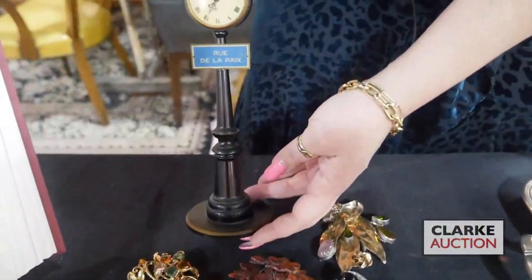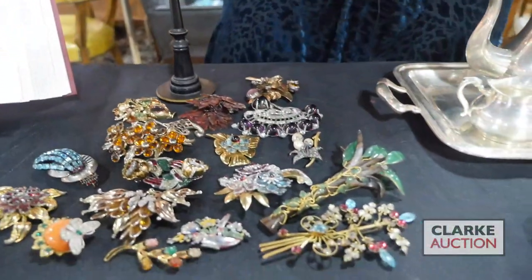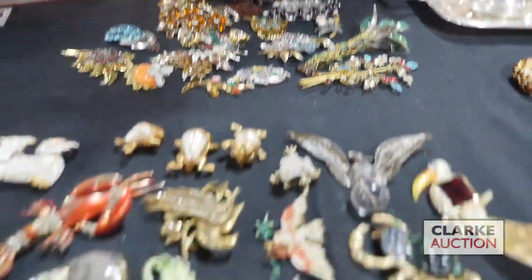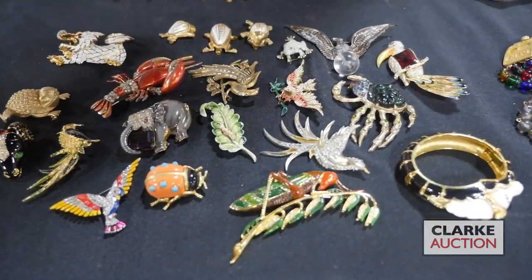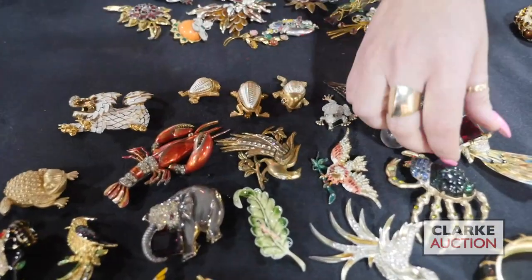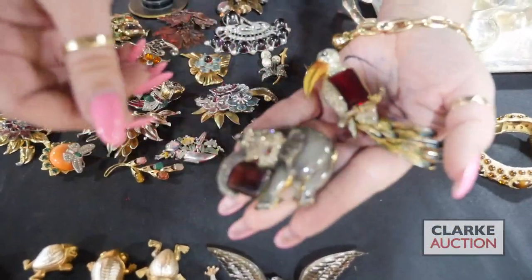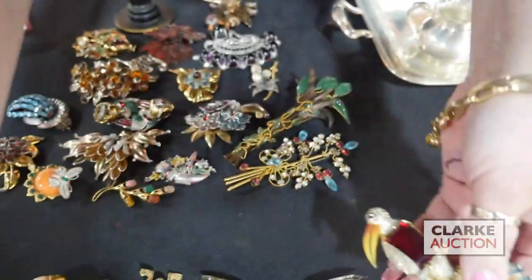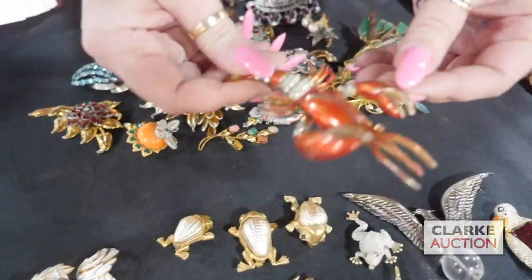One of the La Cloche lamp post clocks is in there at three to five hundred. We have a figural grouping of brooches — a lot are Coral Craft, some are Trifari. These two are both Coral Craft and are absolutely beautiful, in very good condition. My favorite is this crazy one — a lobster with little dangly claws. This grouping is estimated four to six hundred.